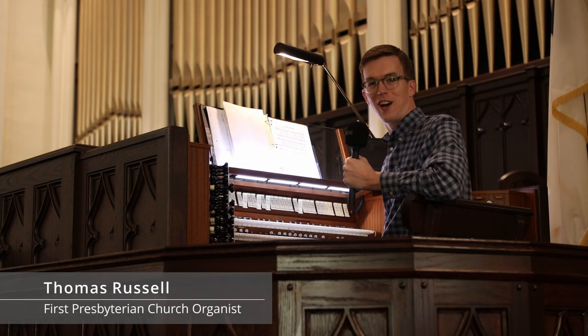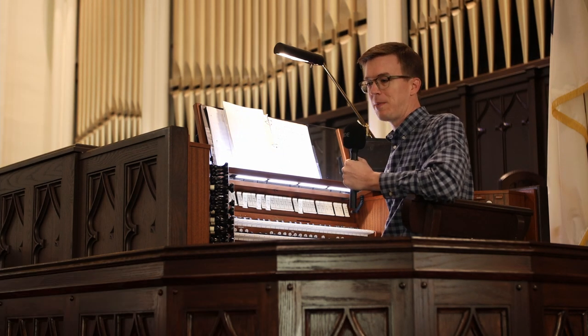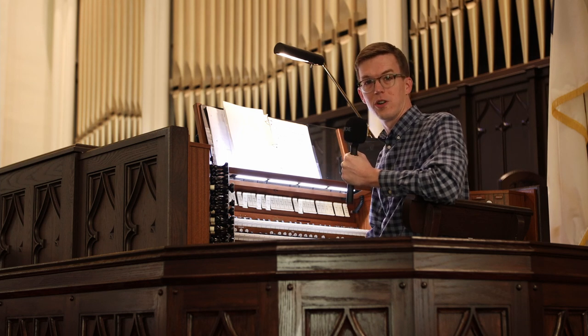Hello. As we've been working on the organ project and making plans to take care of the organ, I've been thinking about what a fascinating instrument it is. There's a lot of interesting facts to uncover, so let's go talk to our staff and see what we can find out.